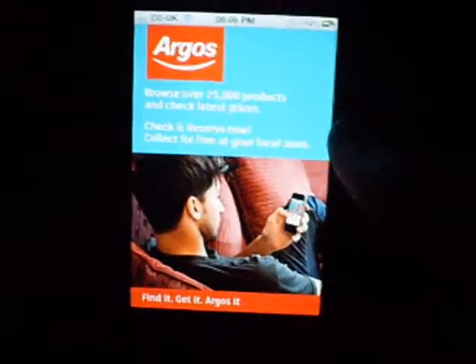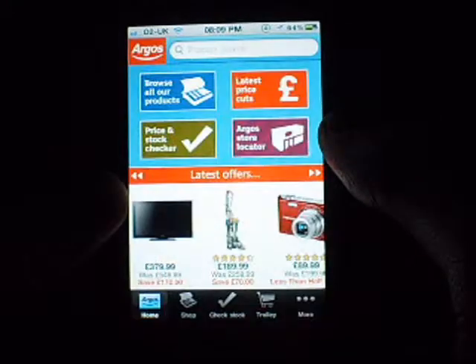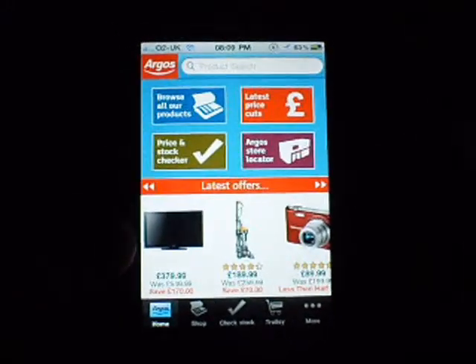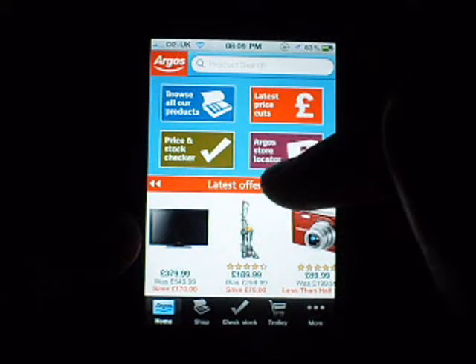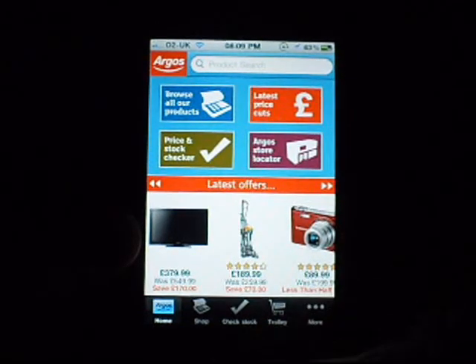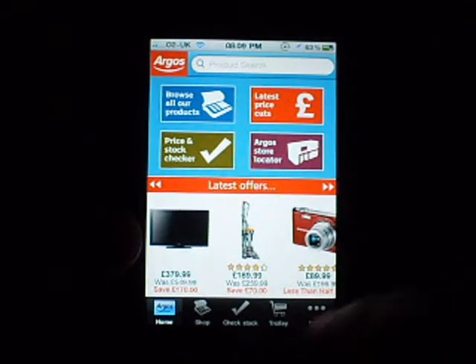If you're on the app store, it's quick, there's no bugs, and all speeds are based on the internet — and as you can see, that was super quick to load. On your main app, you've got latest offers, browse all our products, price and stock checker, latest price cuts, Argos store locator. At the bottom you've got Argos again, which is the home page, then shop, check stock, trolley, and more.